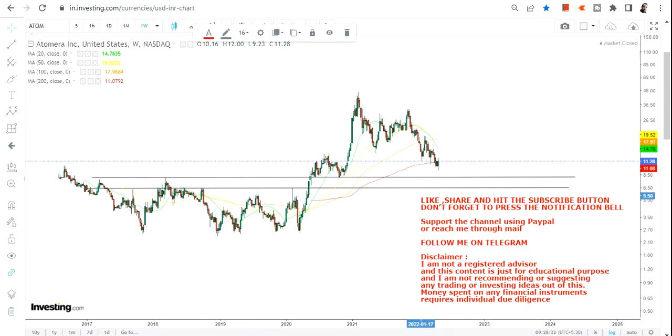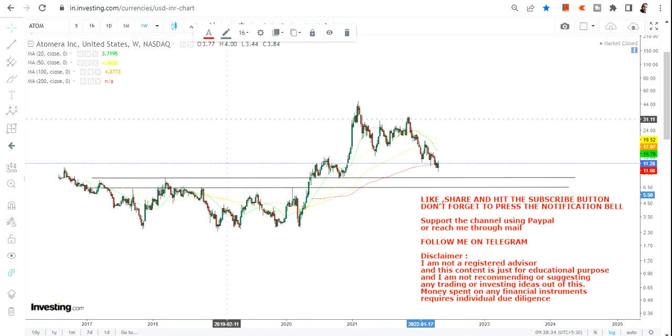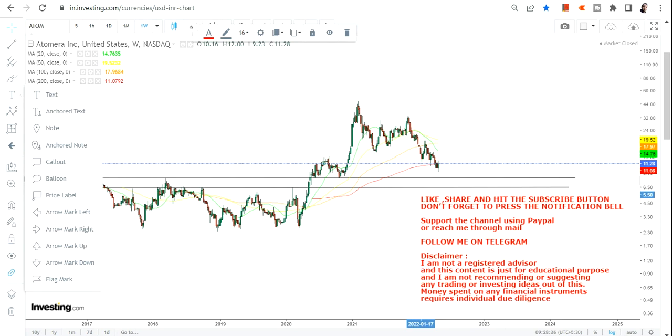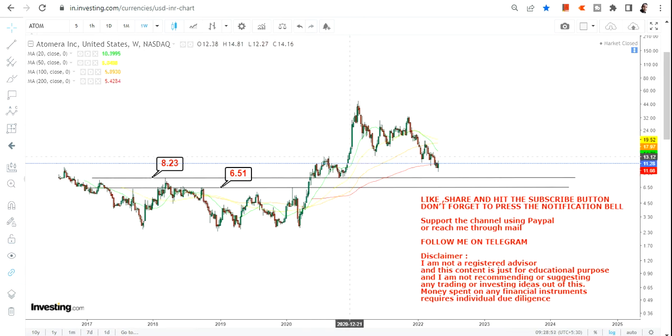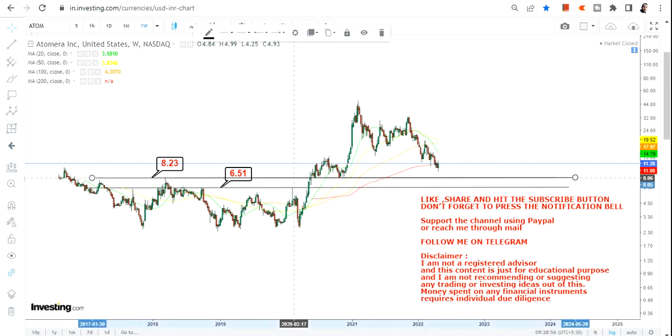We'll also discuss the way forward, so let's start analyzing the chart. But before that, if you haven't yet subscribed to my channel, hit the subscription button, also hit the notification bell along with the all button to get my updated video notifications. As you can see, there were two very important resistance marks — 6.5 and 8.23 — which the stock has crossed and moved higher.